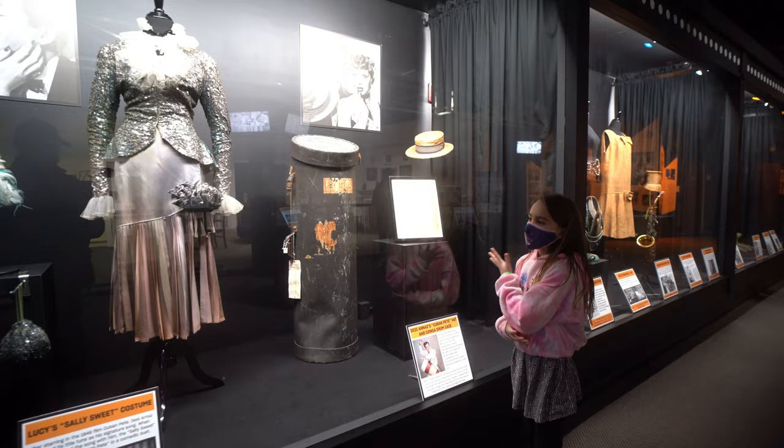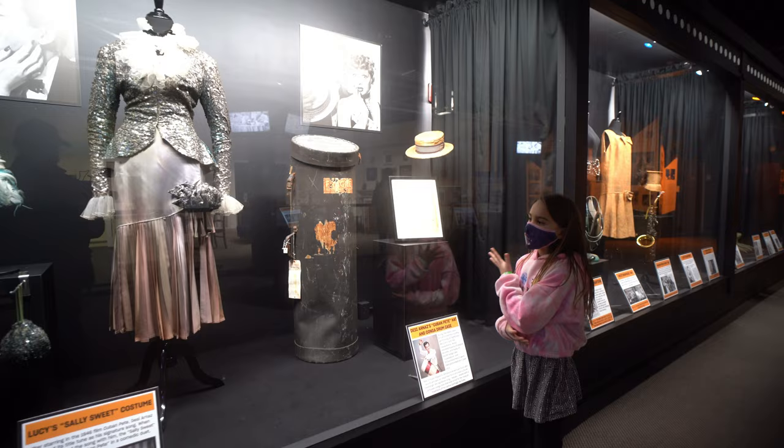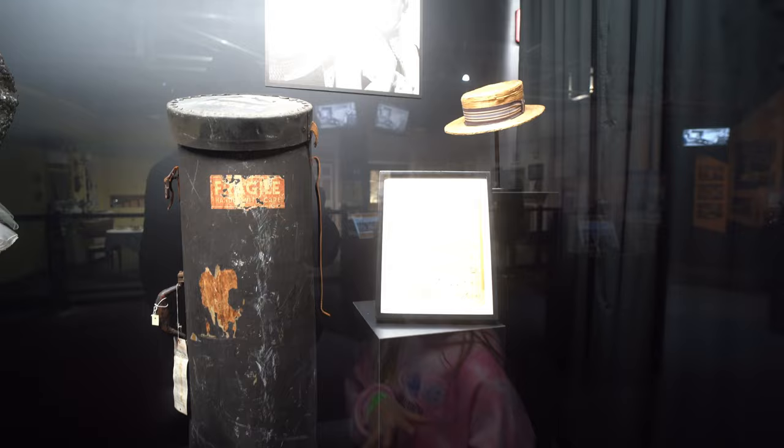So this is Desi's drum case right here. It's not the full drum, but it's the drum case and we'll probably see the drum later. And then this is the note and that's his straw hat.